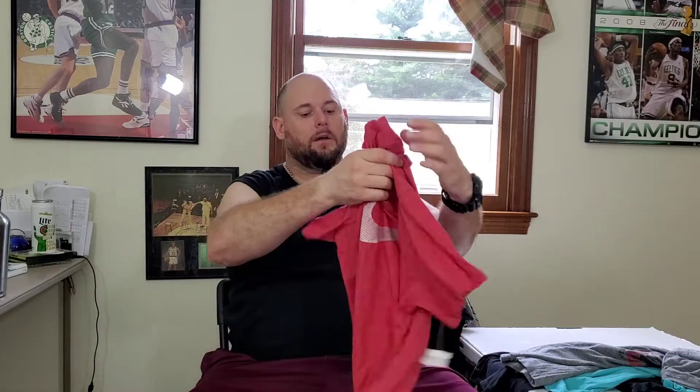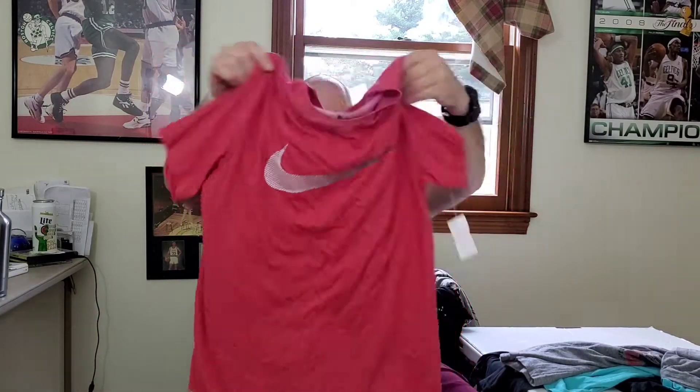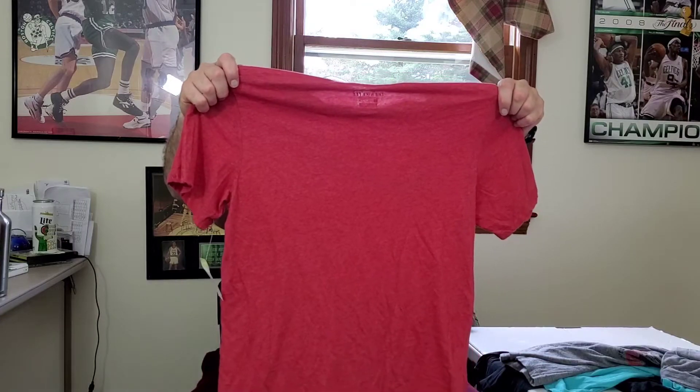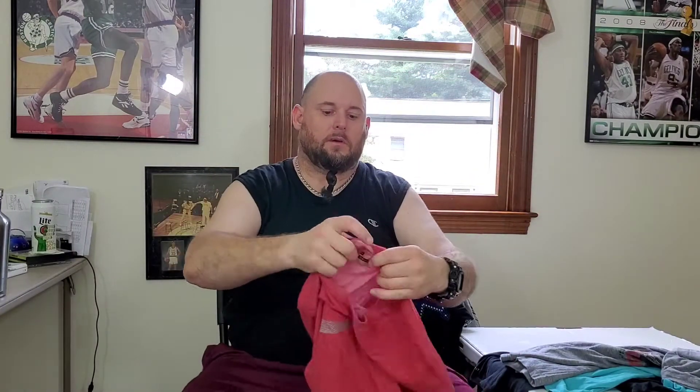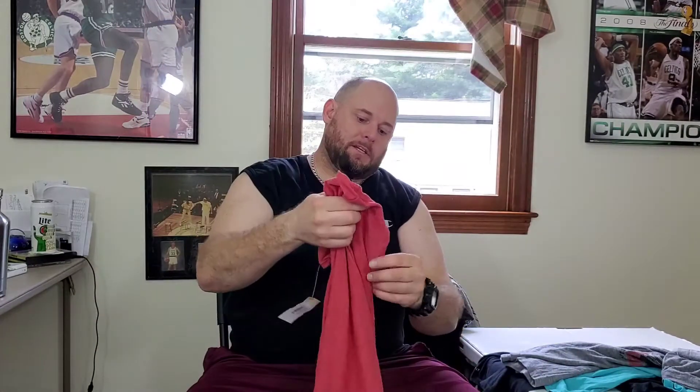Next here is another Nike Dri-Fit tee with a big swoosh on the front. Nothing special here but hoping to get at least $20 bucks for this. It's a size medium, not the best size.